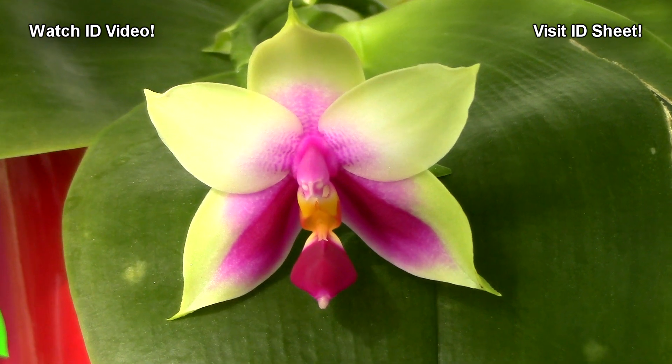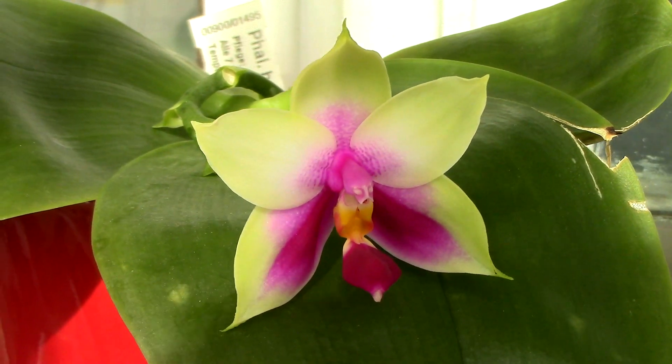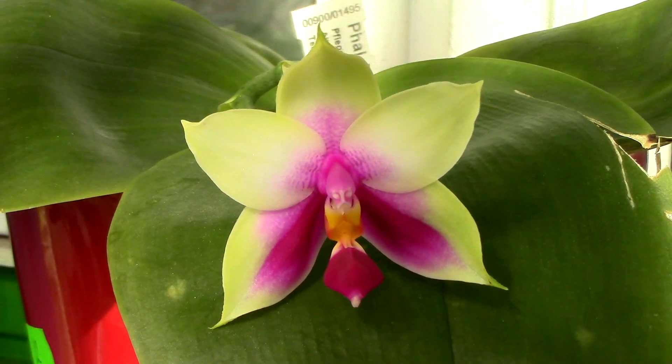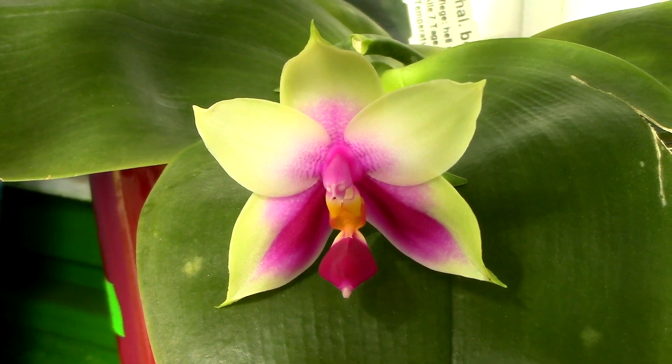It's just one of those orchids that you really need to have. If you've never seen it before, do check it out at nurseries and order it at your next purchase. And if you do, just drop me a line down below and tell me what you think of it.